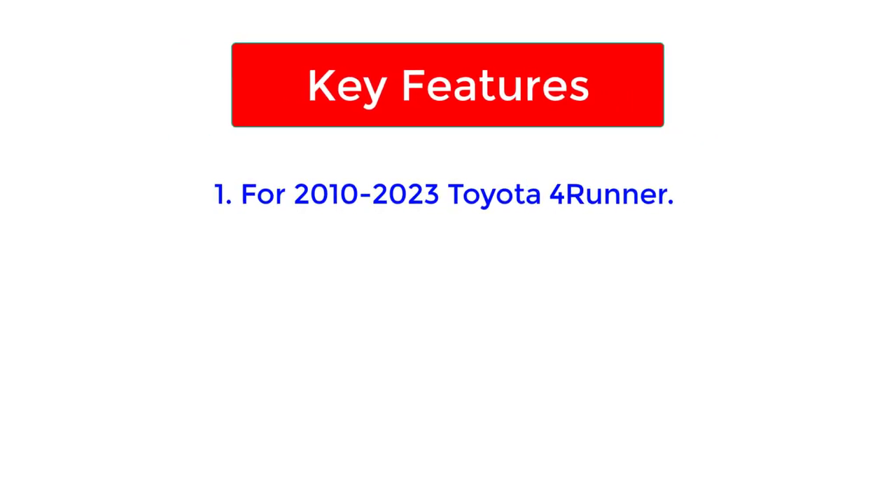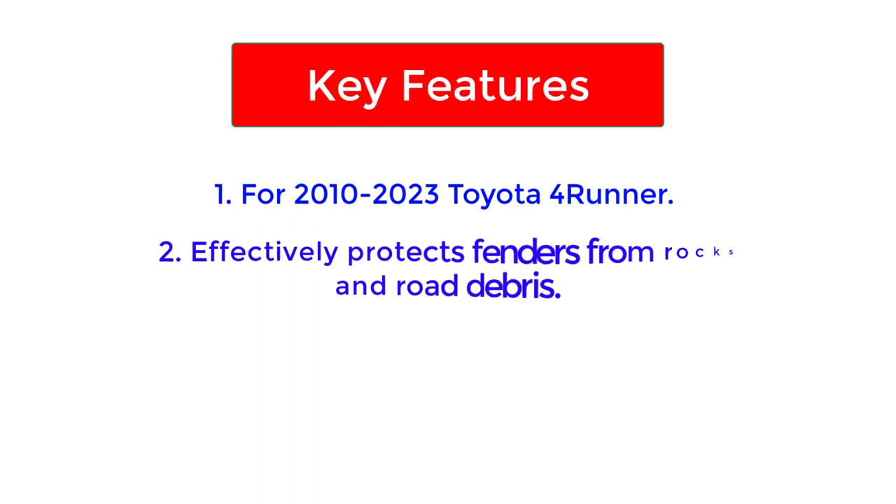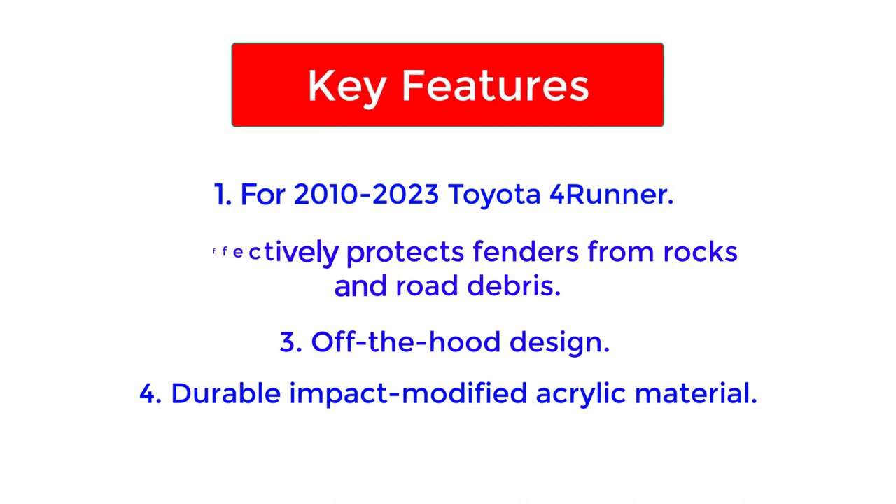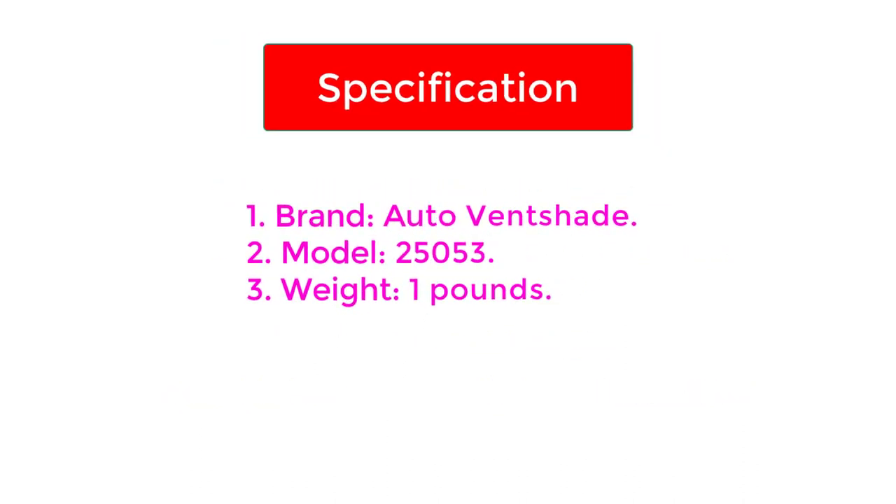Key features: designed for 2010–2023 Toyota 4Runner; effectively protects fenders from rocks and road debris; off-the-hood design; durable impact-modified acrylic material. Specifications — Brand: Auto Ventshade; Model: 25053; Weight: 1 lb.